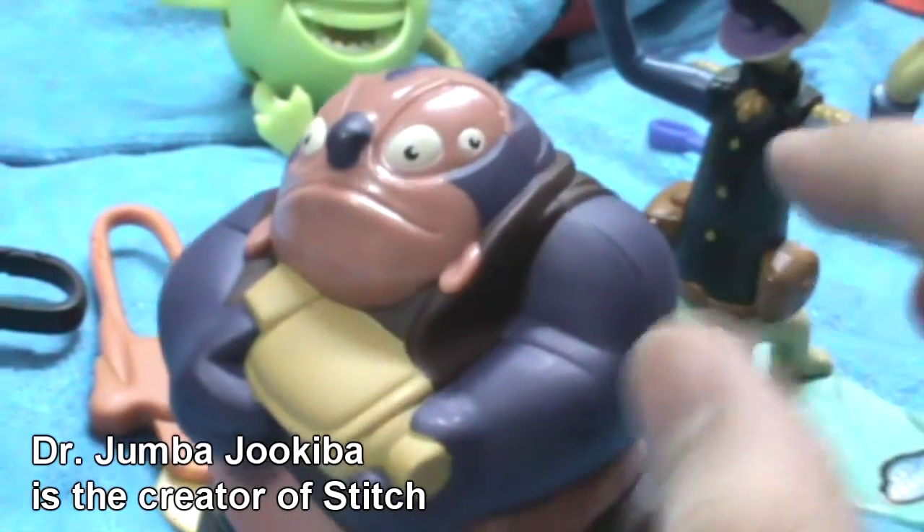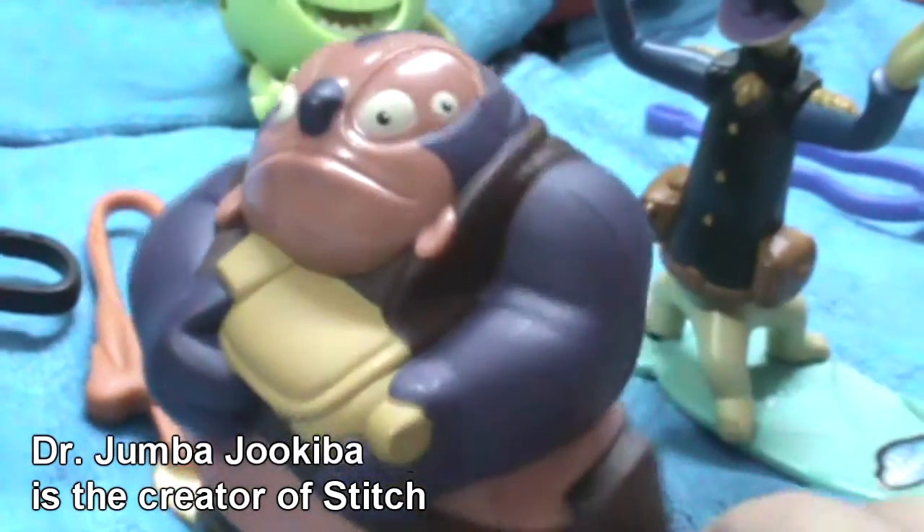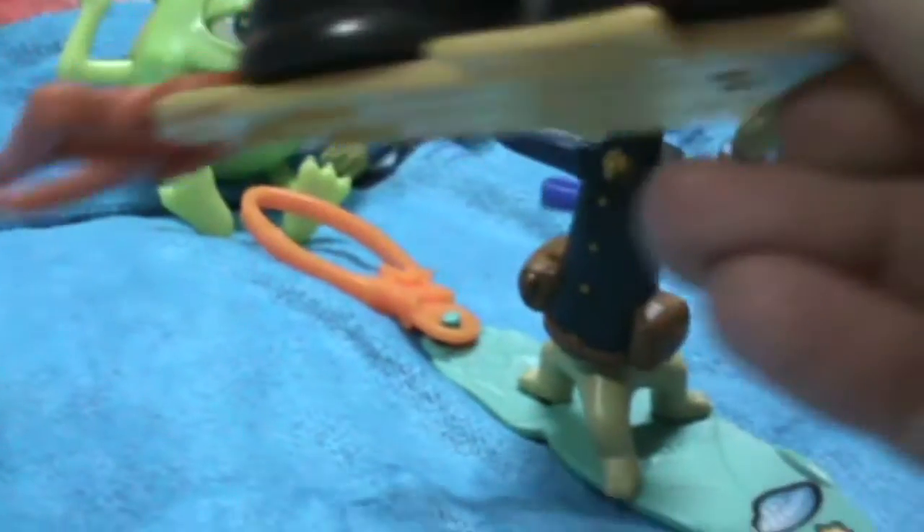And then we have Dr. Jumba. This is rather a big bobblehead toy — just look at the size and the sound. His tag is a spaceship or a shuttle, and the surfing board is also something like a spaceship.